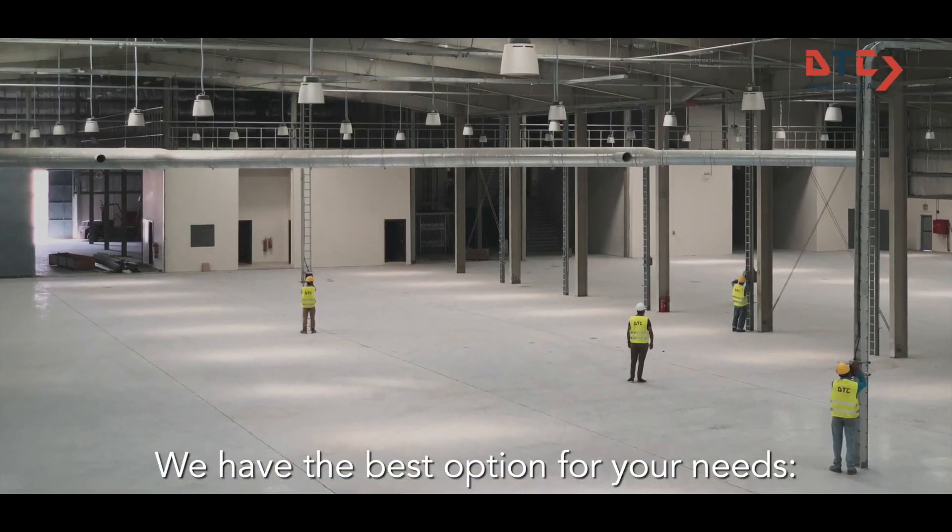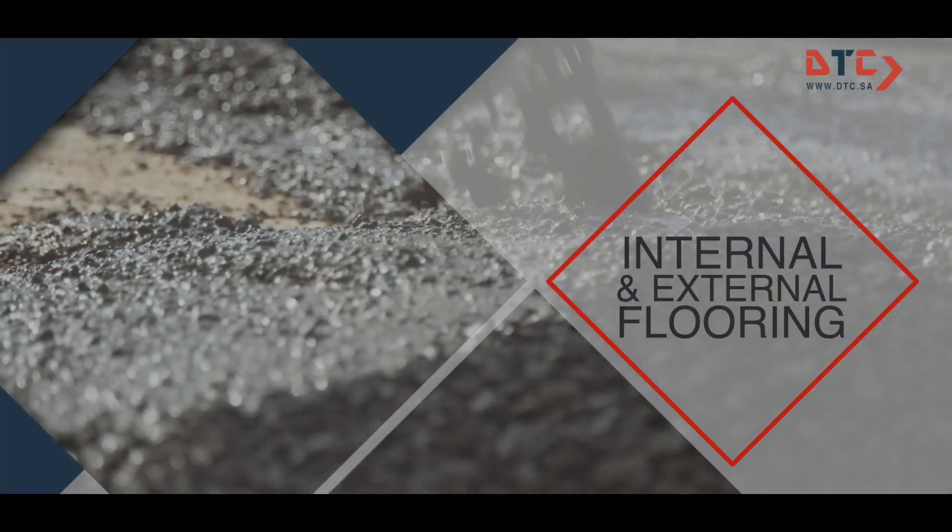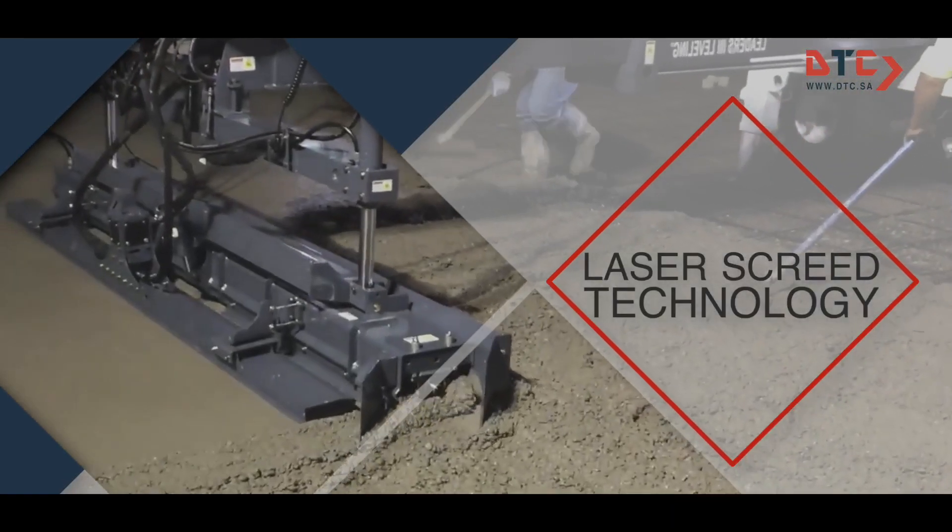We have the best options for your needs: joining and join-less systems, internal and external flooring, and laser screed technology and application.